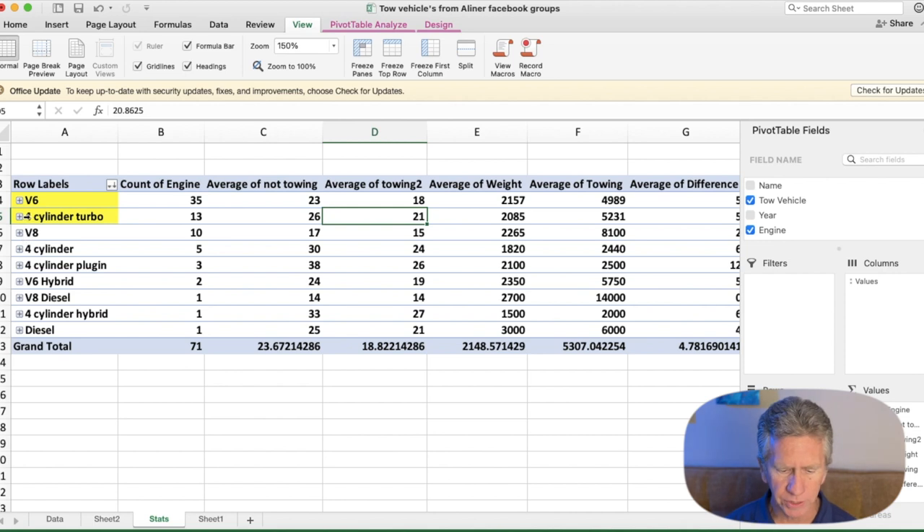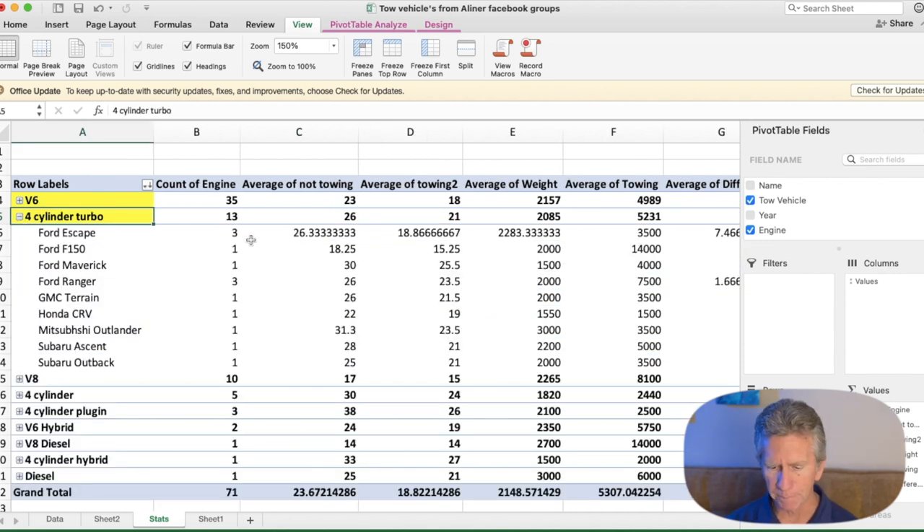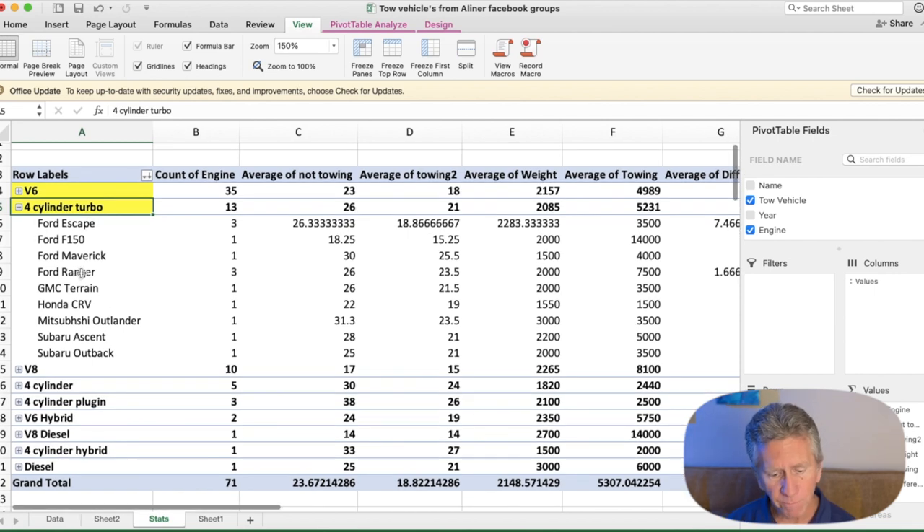Looking at four-cylinder turbo vehicles, the Ford Escape does well when not towing but that number drops quite a bit when towing — not all that terrific. The Ford Ranger, on the other hand, is one to highlight again. Three A-Liner owners use it and they absolutely love it. It can tow up to 7,500 pounds — amazing for a four-cylinder turbo — with 270 horsepower and 310 pound-feet of torque. It averages 26 miles per gallon not towing and 23.5 miles per gallon when towing. Really, really good.